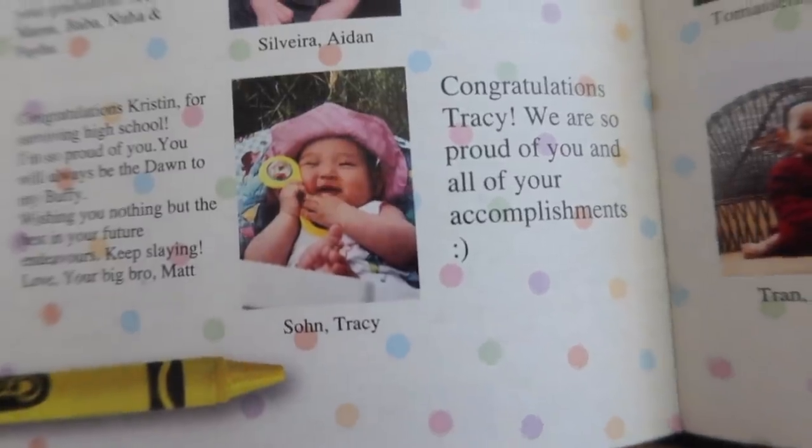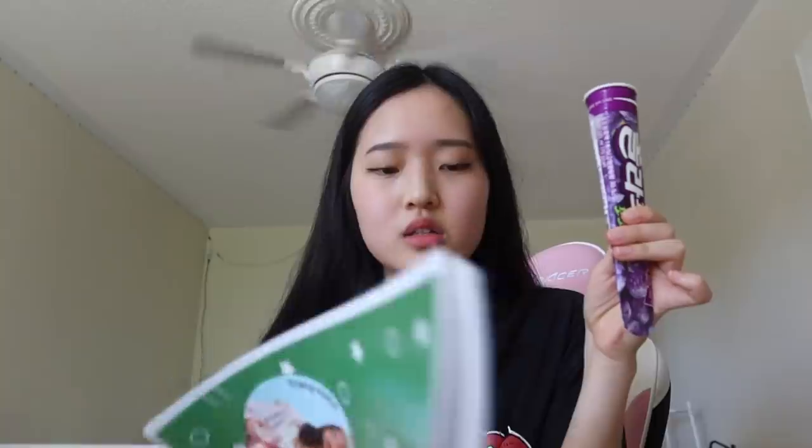There's a baby grad page — it's so funny because families had to write a little message to us congratulating us. I actually wrote that message myself. It still hasn't hit me that this is it — I'm graduated now. It's cool.